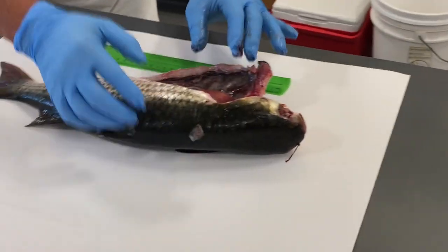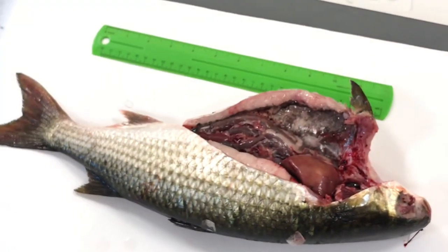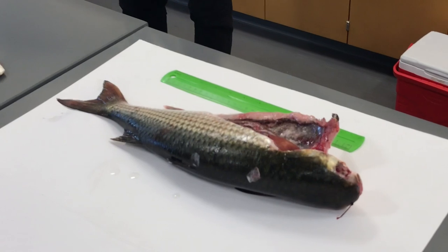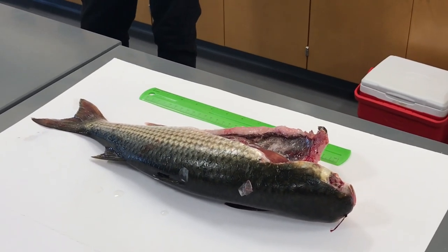This is pretty close to a common size across the collection — maybe a little smaller than the average, but somewhere right in that range. They're a decent size.